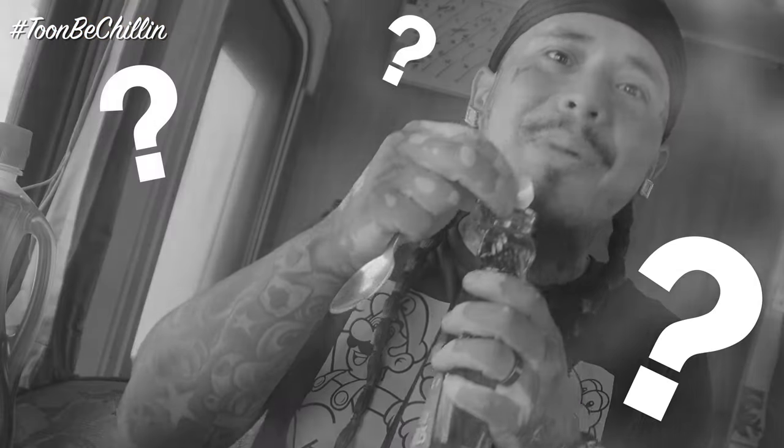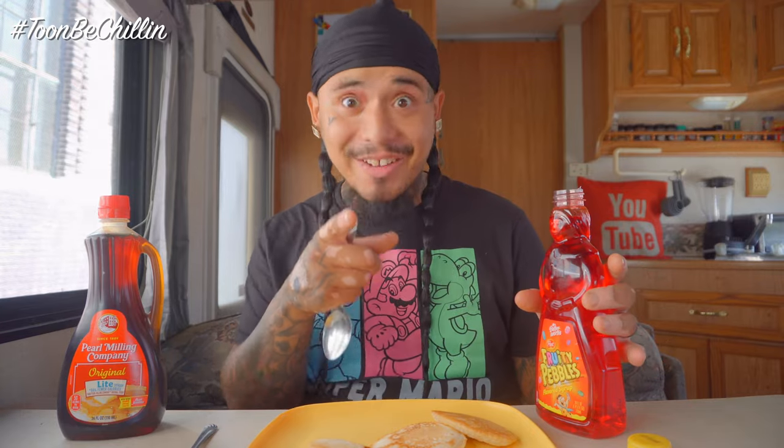I'm gonna open this joint. Let me tell you what it smells like — whoa, it smells like soda, bro. It smells like orange soda. Why does it smell orange if it's red? It's sweet, super sweet. That's all you smell. It's like sugar — get that high fructose syrup.